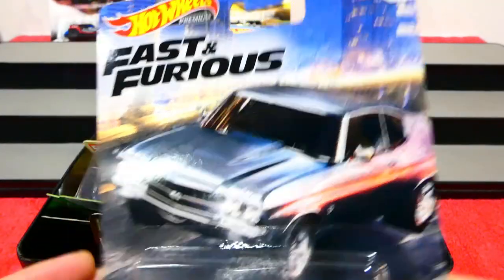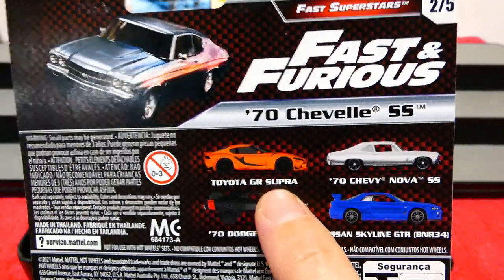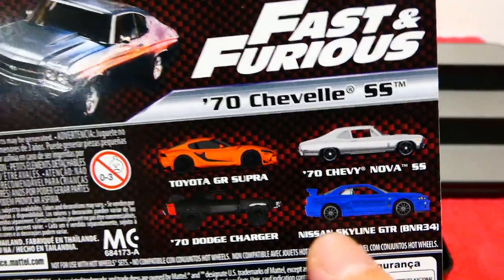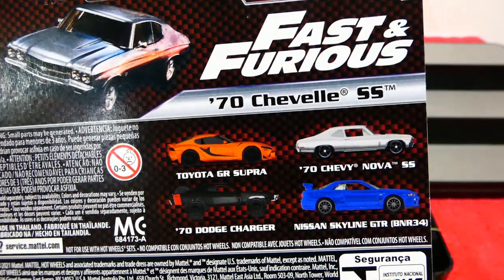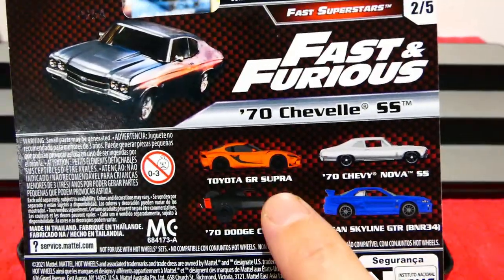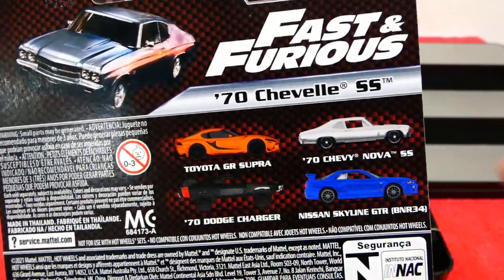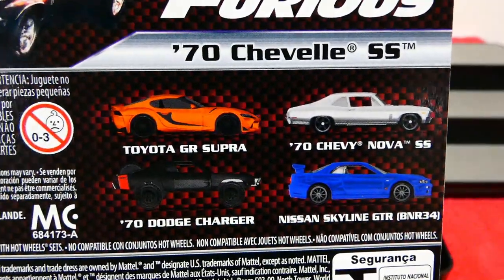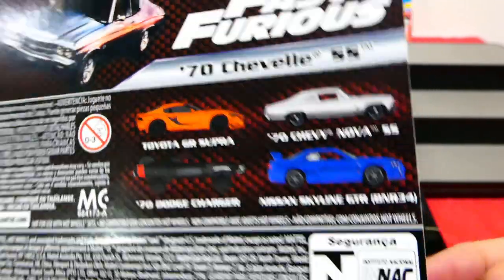From the Fast Superstars set I would have loved to find the Supra, but even more so the Skyline. I'm going to be checking all the stores near me hoping to find the rest of this set, because I really want it — the new Supra looks really cool, and the Charger is just insanely cool as it is. Fingers crossed we'll be able to finish off this set within the next couple of weeks.